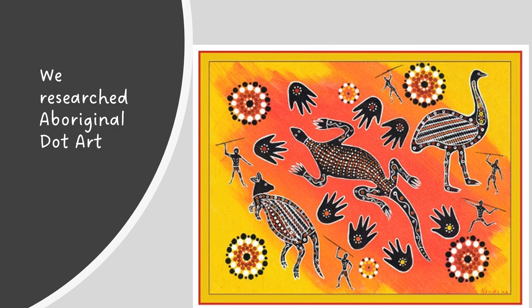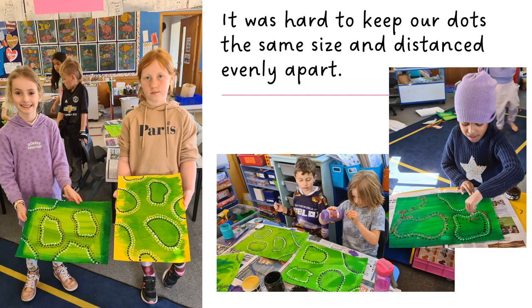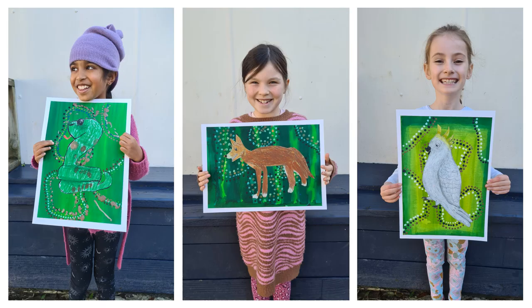We learnt about Aboriginal dot art. This is us having a go creating the backgrounds for our individual animals. It was hard to keep our dots the same size and distance evenly apart.